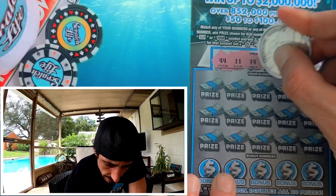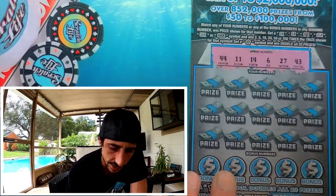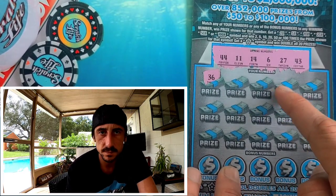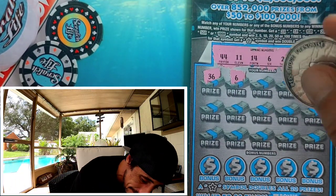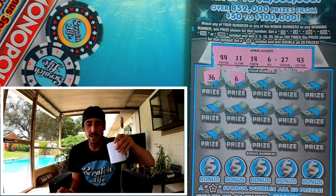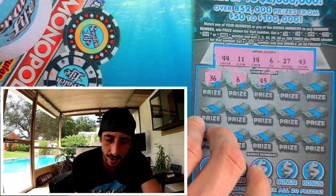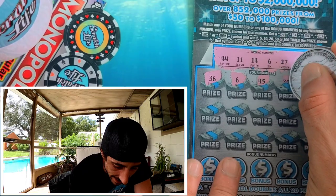$10 in with nothing back. Can the second ticket save the day? 44, 11, 14, 6, 27, and a 43. Here we go — 36, no. Wait — something's telling me this is gonna hit. Holy smokes, I just called it! Booyah! Did I not just call it? It was smelling like a win! It is a win — booyah! We got a win-all! Two tickets to get a win on the 100x — not bad, I'll take it!